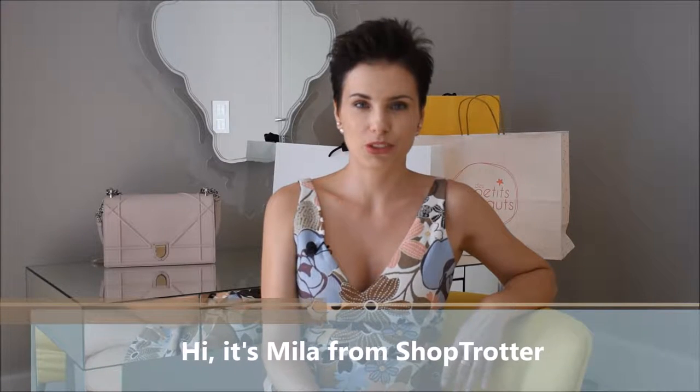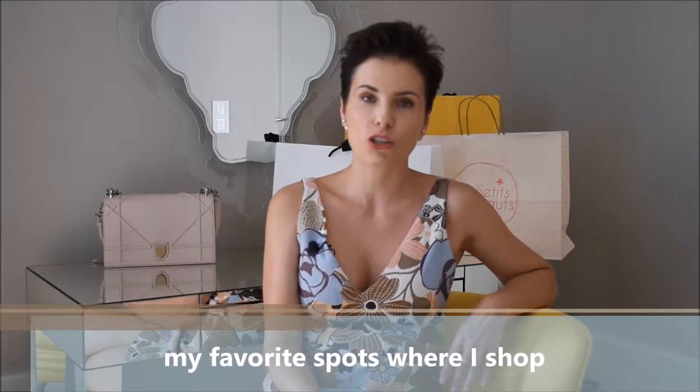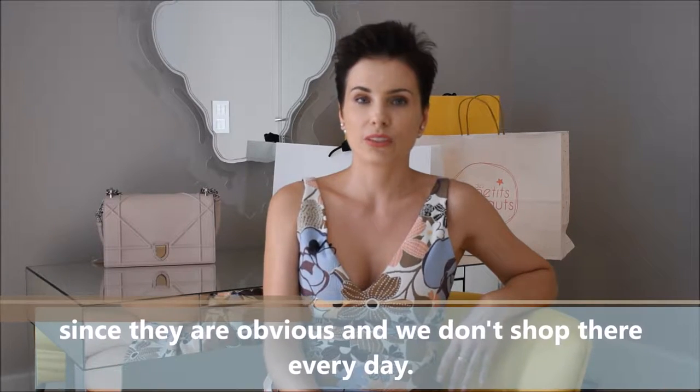Hi, it's Mila from Shoptrotter. During my recent trip to Paris, I thought of sharing with you my favorite spots where I shop and get the most out of Parisian coolness. I'm not going to tell you about Colette or the big fashion brands like Chanel or Dior, since they are too obvious and we don't shop there every day.